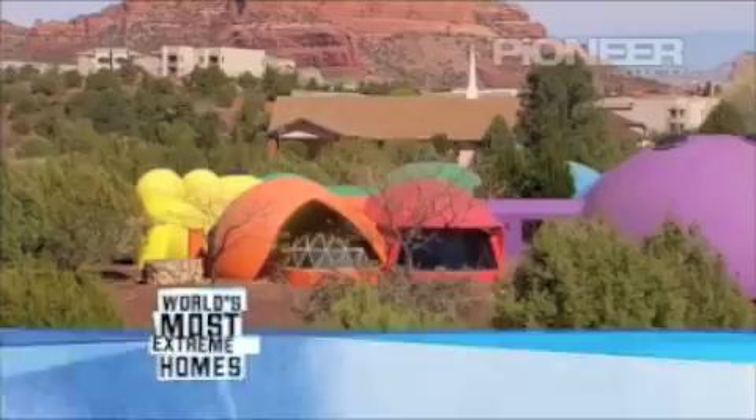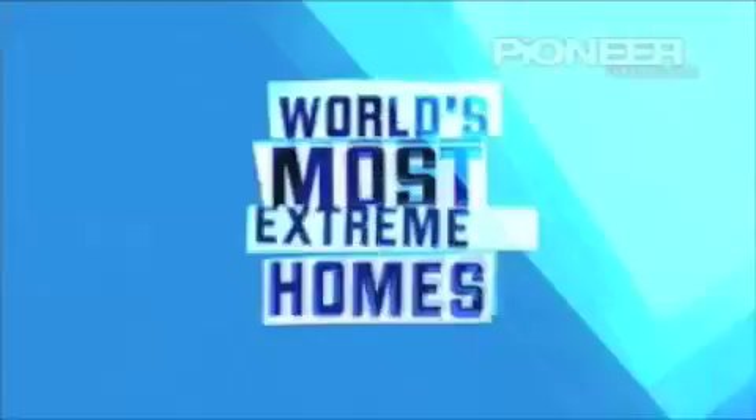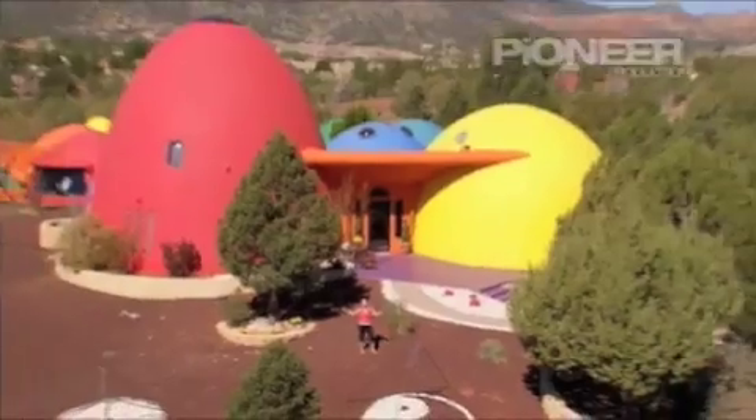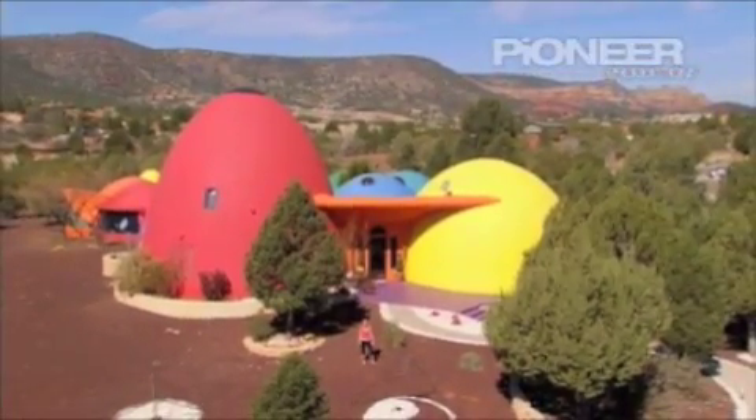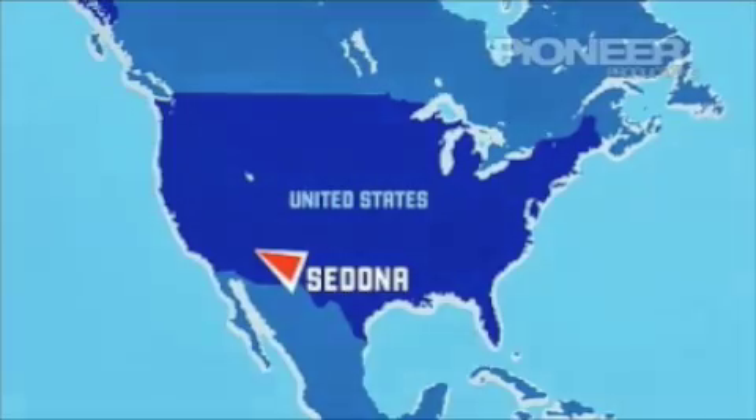Coming up: $3 million for a colourful dome home in America that's indestructible. Our next house today is a colourful desert treat that is guaranteed to put a smile on your face. You'll find it in the beautiful desert town of Sedona in the state of Arizona.